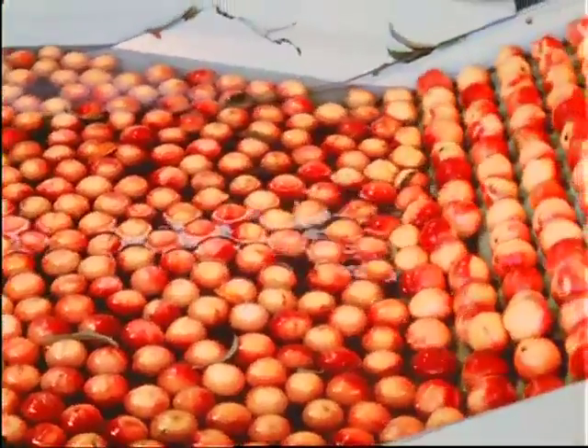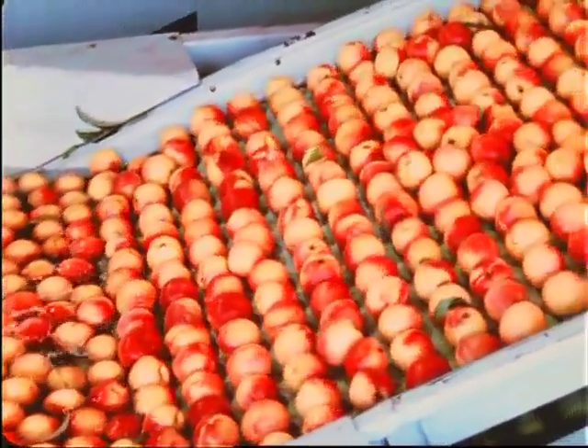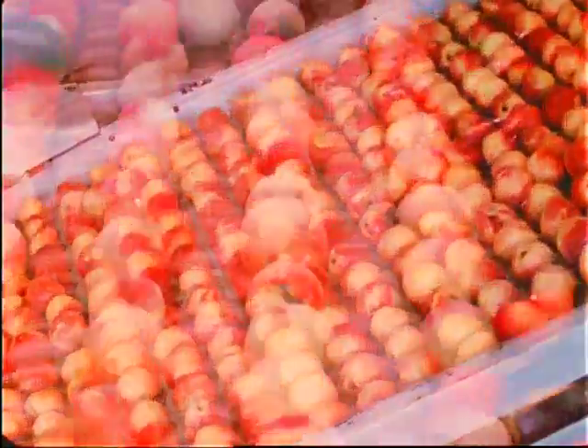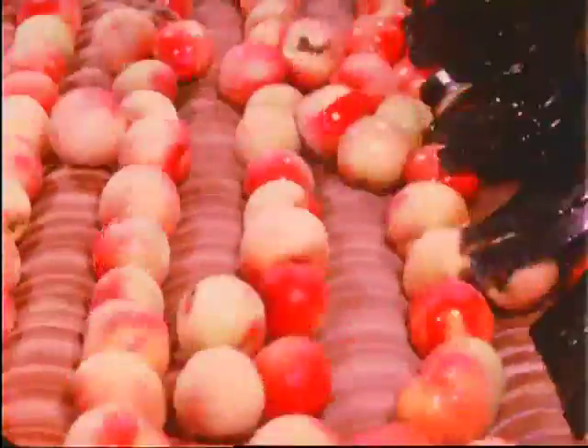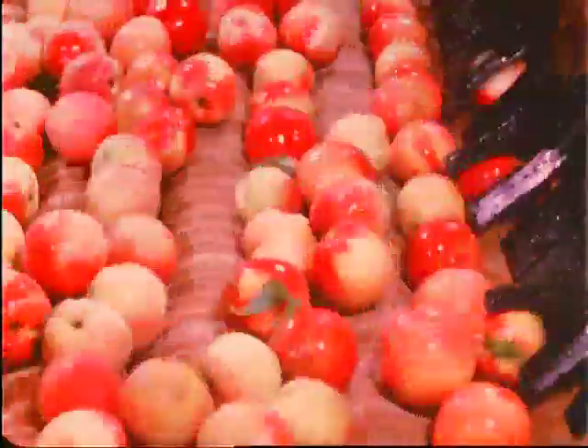The fruit is lifted out of the cold water by rollers and fed into a machine which removes the protective coat of fuzz from the skin of the peach. After shedding their woolies in this defuzzing operation, the peaches come out bright and clean.